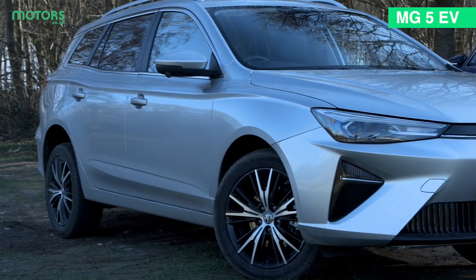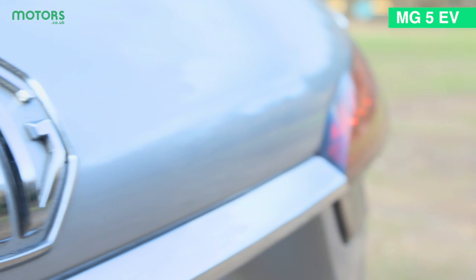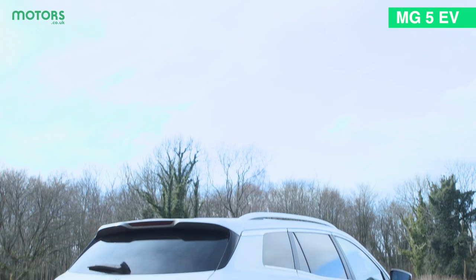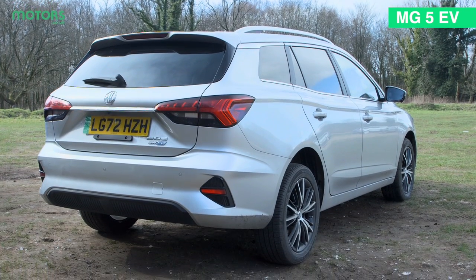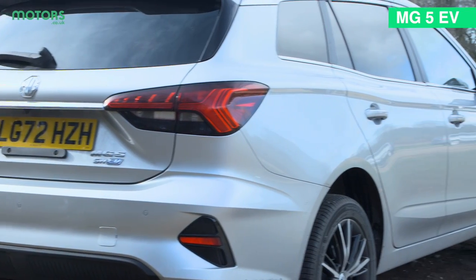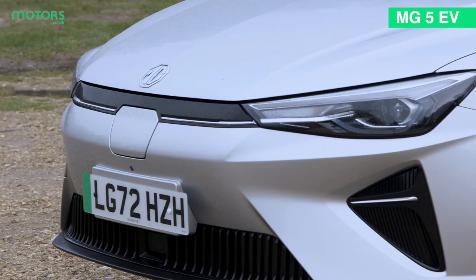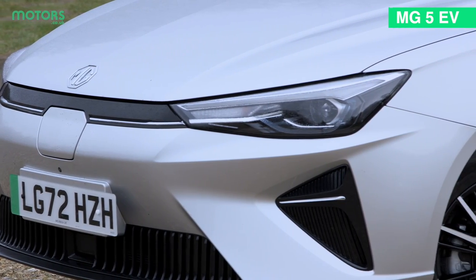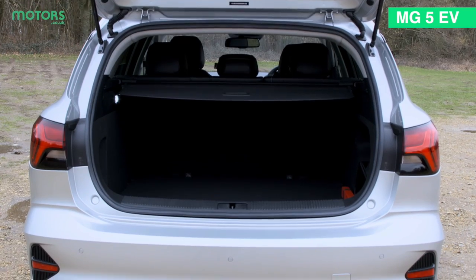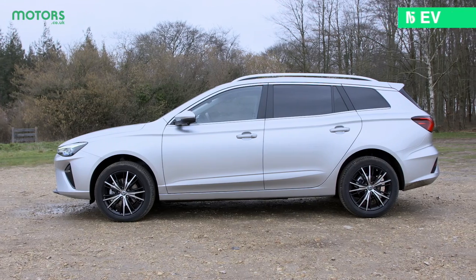Let's kick things off with the MG5. MG has established a great reputation in recent years for creating value-for-money focused EVs that really don't break the bank, and the MG5 also manages to claim to be one of the few estate electric cars on sale today. This new version has a fresh design with a sleek front end which looks particularly futuristic, but the fundamentals of the MG5 — its spaciousness and practicality — were present on the previous generation, so you can still get great used examples with the same core ethos.